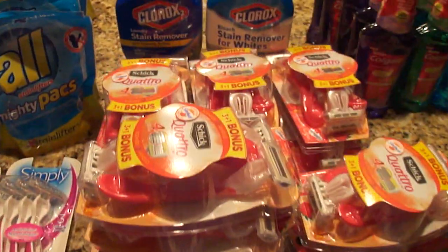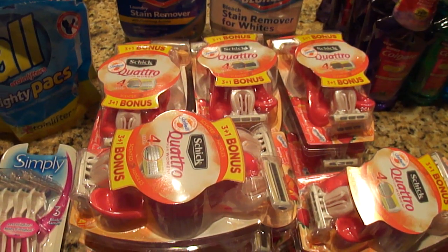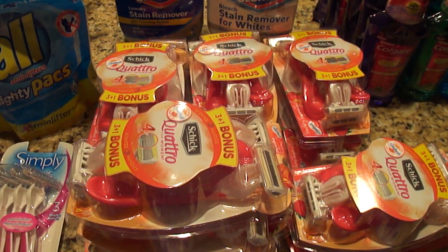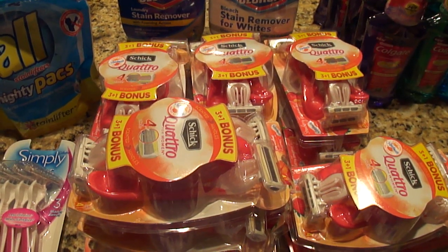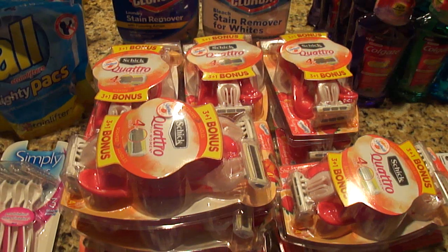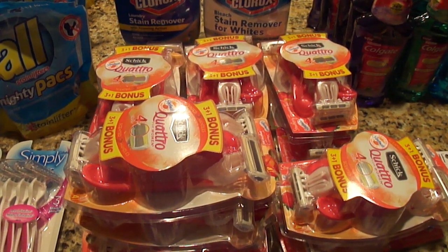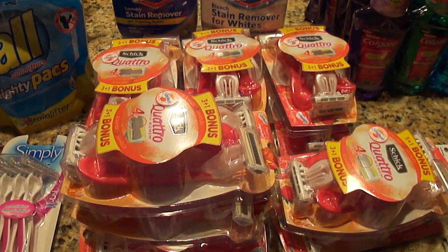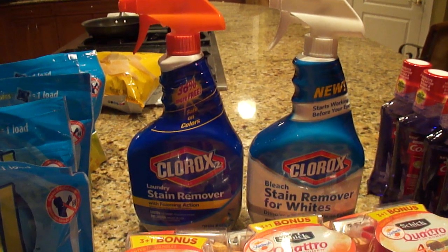So those gave me $1.88 overage each. For the Schick Quattro razors — these are on price cut for $5.69. We have a $3 manufacturer's coupon from last week's insert, as well as a $3 Target coupon that was regional from the inserts — check the database. That gave me about 31 cents overage for every pack purchased.